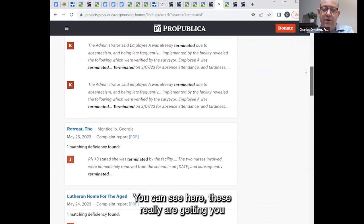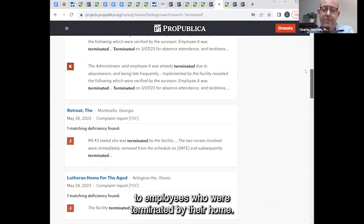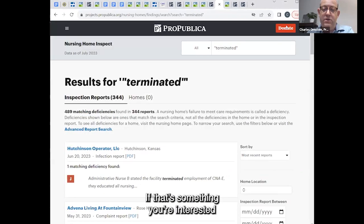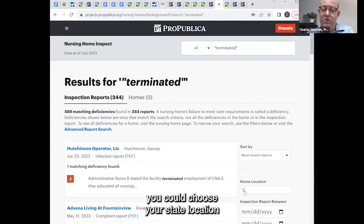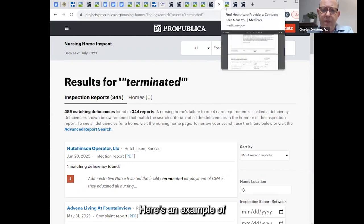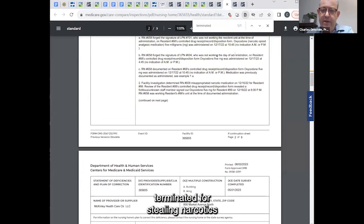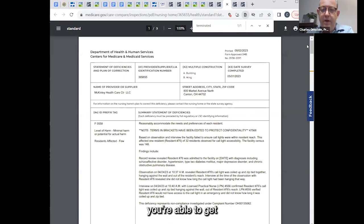You can see these are getting you to employees who were terminated by their home — if that's something you're interested in, you could set dates, choose your state location, and narrow the field down. Here's an example of a termination where we can see the nurse was terminated for stealing narcotics that were supposed to go to residents. You will find lots of reasons for terminations, but by clicking through to the inspection report and keyword searching 'terminated' in that report, it will take you right there.